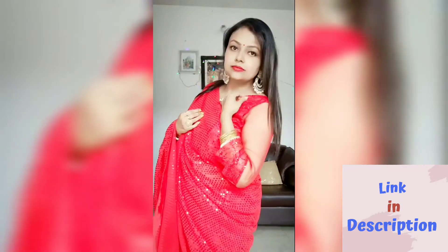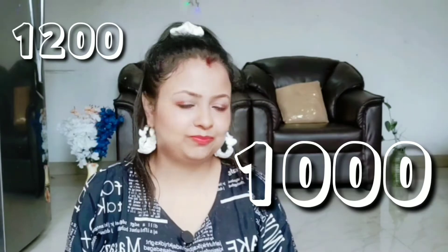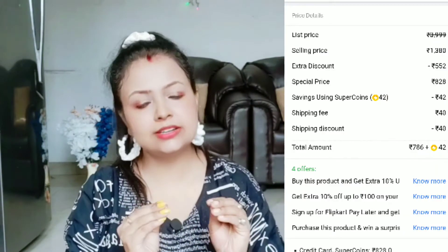This blouse is ready-made — it is a sequins blouse. How much will it be? 1200? 1000? No. The price is Rs. 828. With a discount, I got it for around 700 something.